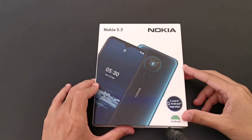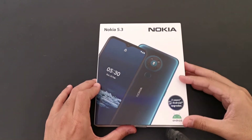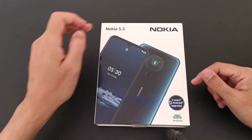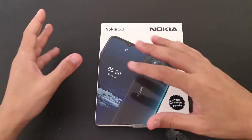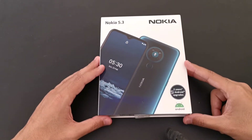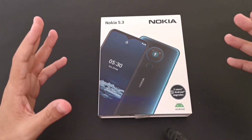Hey everybody, how you doing today? We have a special unboxing for you this time from Nokia — this is the Nokia 5.3 from Europe. As a Nokia phone it really looks beautiful.